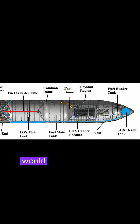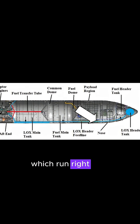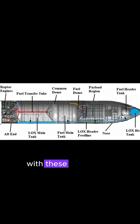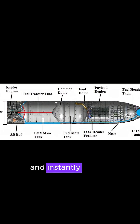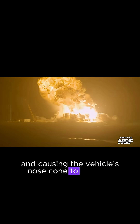This in turn would have ripped apart the header tank transfer tubes, which run right next to these COPVs on the windward side of the vehicle. With these ruptures, all the liquid methane and liquid oxygen inside the tubes would have mixed and instantly ignited, resulting in the failure of the forward dome and causing the vehicle's nose cone to collapse.